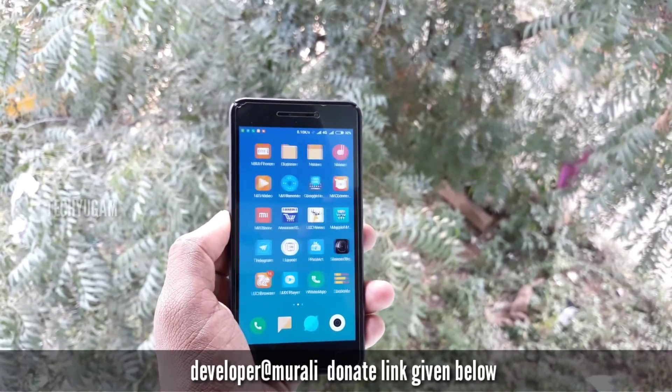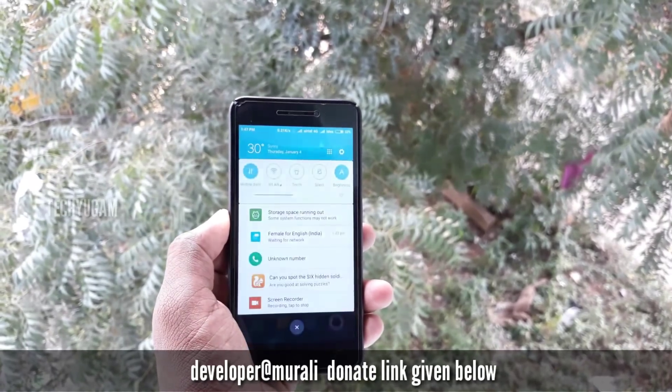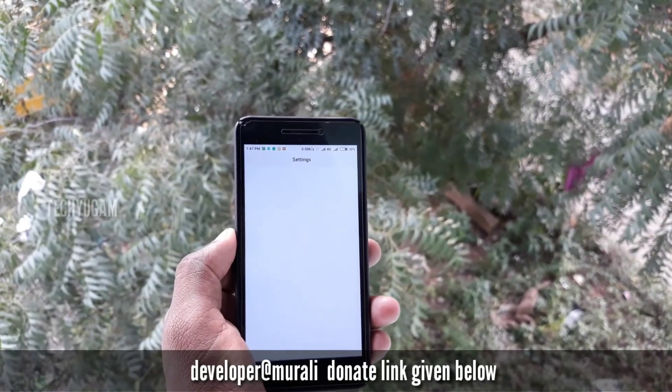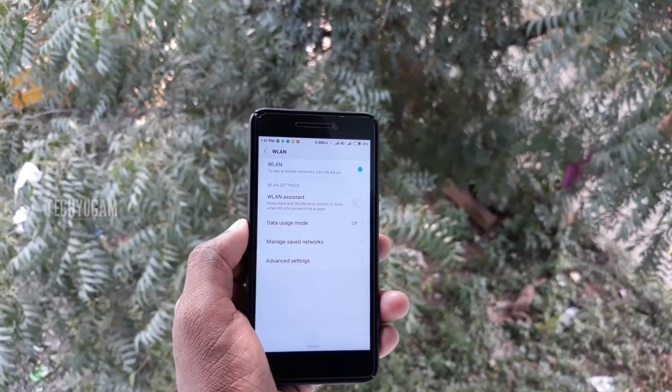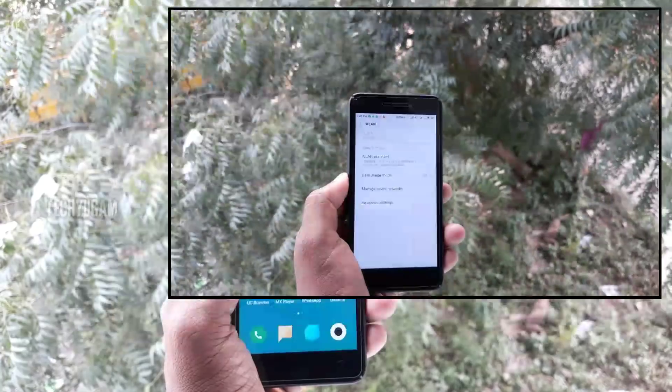The performance beats both MIUI 9 and MIUI 8 when compared to the stable ROM and the global beta ROM. There are no bugs — all bugs are fixed: Wi-Fi, Bluetooth, hotspot — all bugs are fixed.